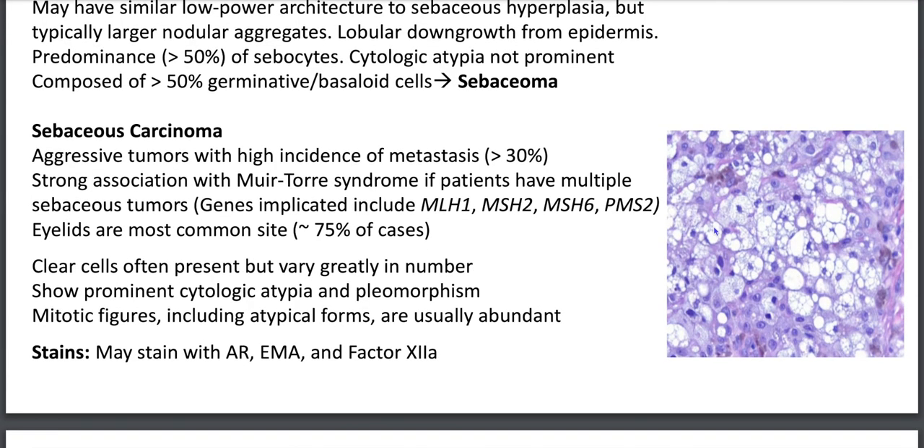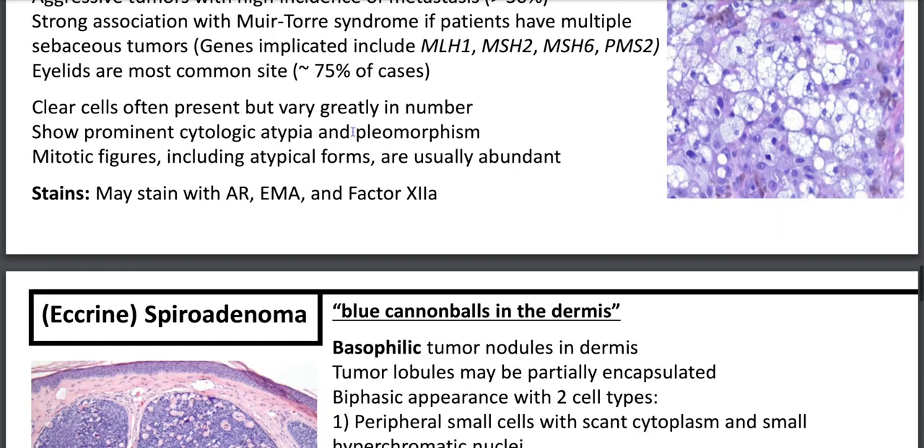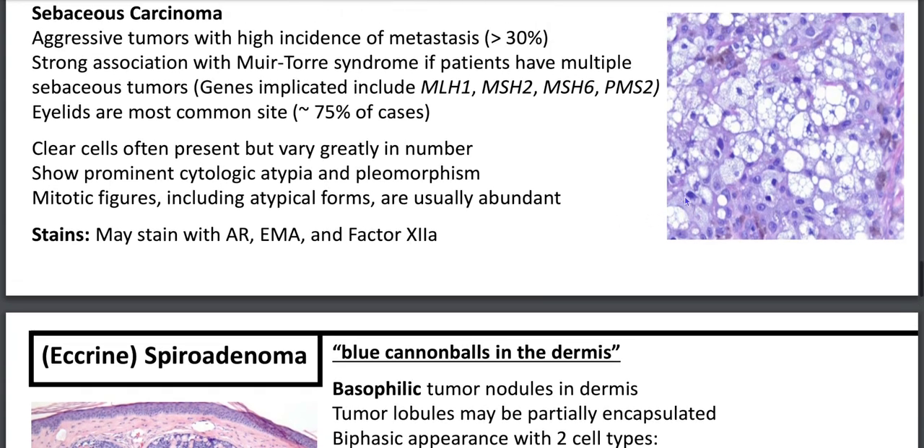Sebaceous carcinoma is an aggressive tumor with greater than 30% risk of metastasis. There's a strong association with Muir-Torre syndrome, a type of Lynch syndrome, in patients with multiple sebaceous tumors. Genes implicated include MLH1, MSH2, MSH6, and PMS2. The eyelids are the most common site, accounting for 75% of cases. You'll have clear cells, prominent cytologic atypia and pleomorphism, mitotic figures including atypical forms, and it stains with AR, EMA, and factor 13A.